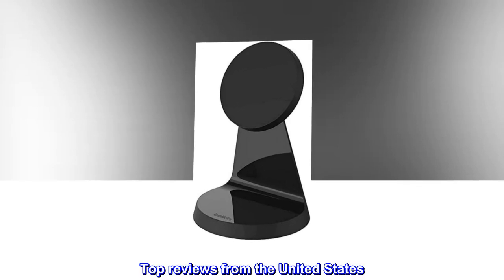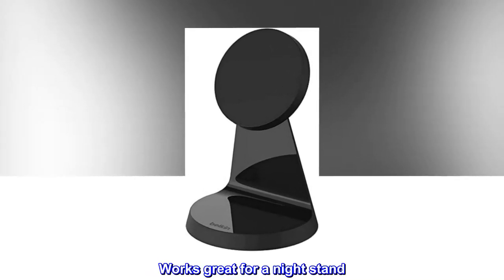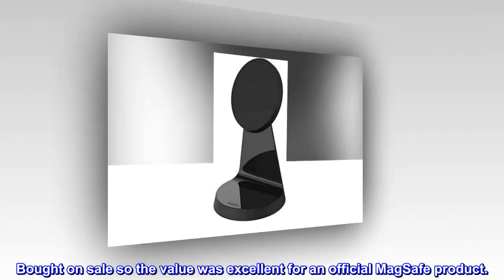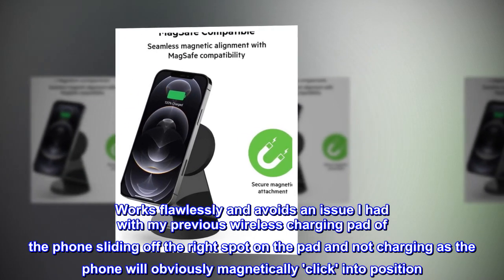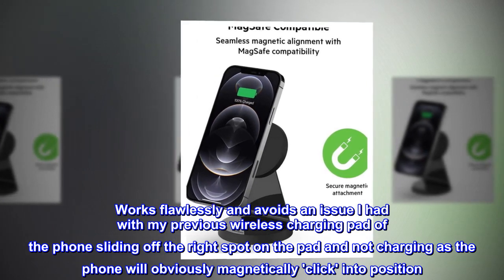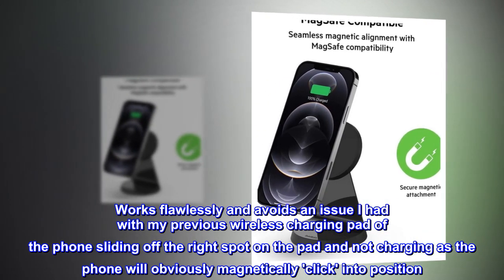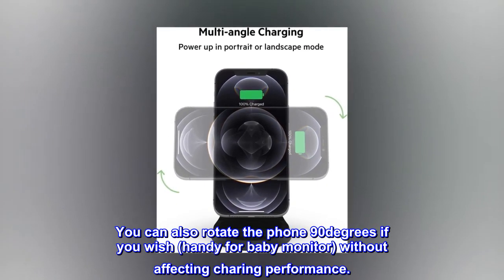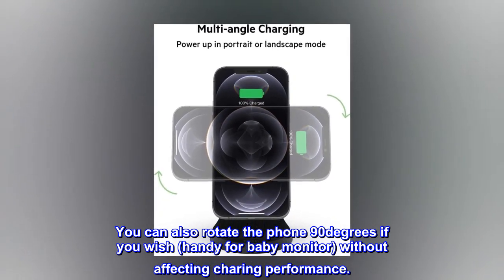Top reviews from the United States. Works great for a nightstand. Bought on sale so the value was excellent for an official MagSafe product. Works flawlessly and avoids an issue I had with my previous wireless charging pad of the phone sliding off the right spot, as the phone will obviously magnetically click into position. You can also rotate the phone 90 degrees if you wish, handy for a baby monitor, without affecting charging performance.